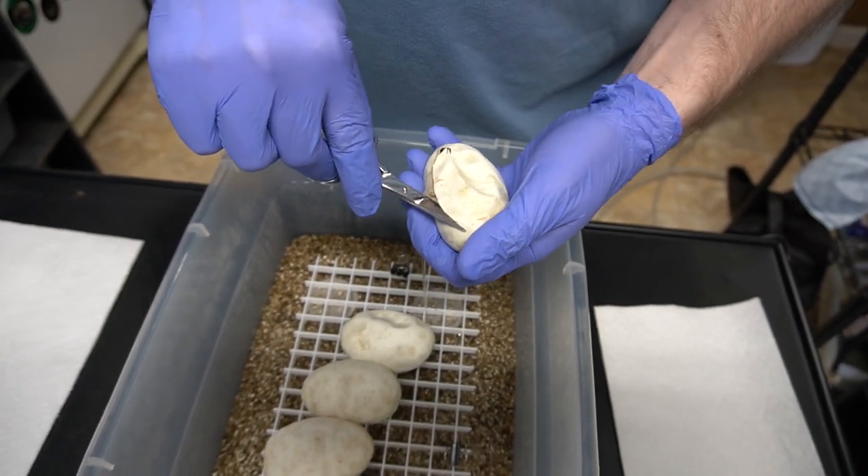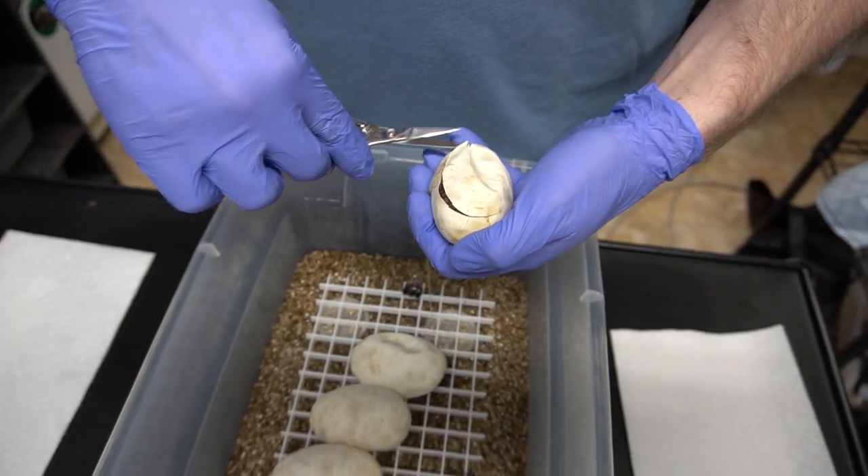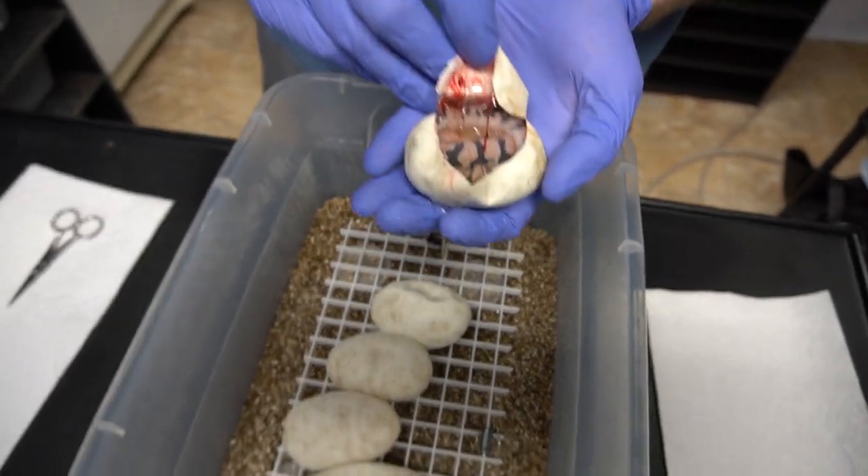Why don't you guys comment down below, timestamp it — what do you think the fourth egg will be? The fourth egg that Ryan cuts. So it gives people some time to see what's going on.